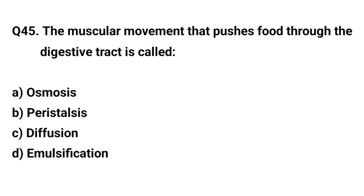Q. The muscle movement that pushes food through the digestive tract is called? The right answer is B. Peristalsis.